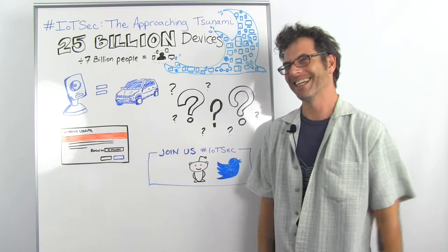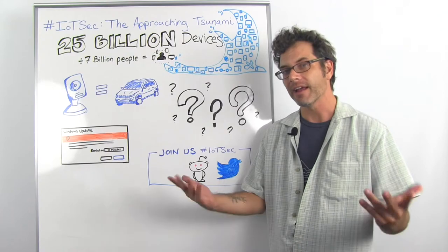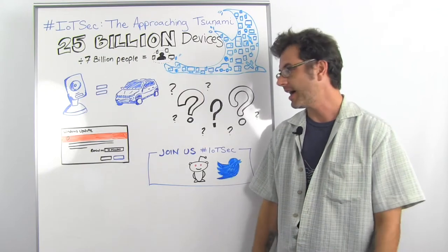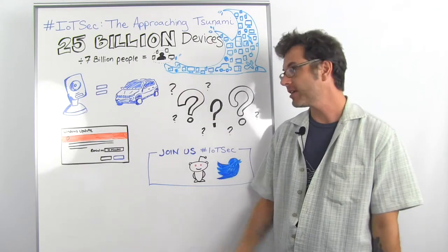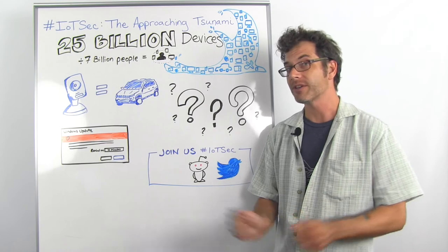So that's the state we're at now: a giant pile of devices that no one super knows how they're made and we don't know how to patch them out in the field. We're going to bum each other out on Reddit at an AMA with me and Mark Stanislav, who did almost all of this research. We're going to be answering questions on Twitter on the hashtag IoTSec. That's it for this week's Whiteboard Wednesday — see you next week.